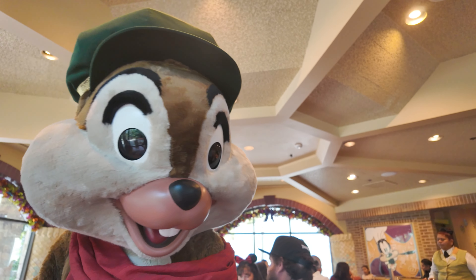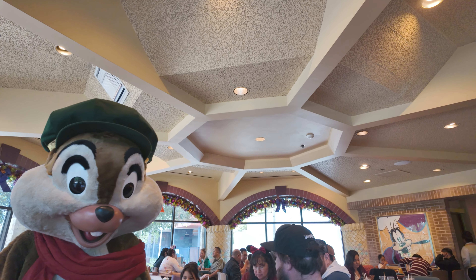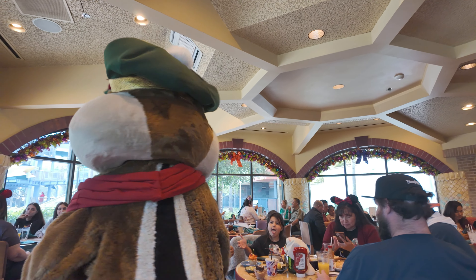The waiting area is filled with all sorts of Christmas decor and here is a Goofy-looking Christmas tree. The hostess who sat us got us buttons for our group, so we have cute little Goofy's Kitchen buttons we get to wear for the holiday season.